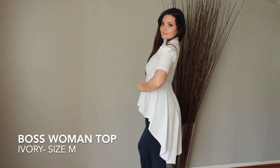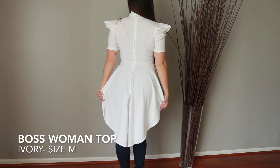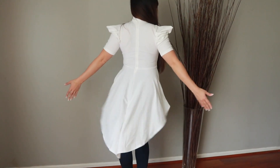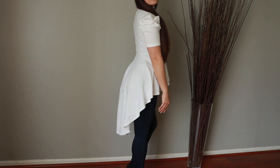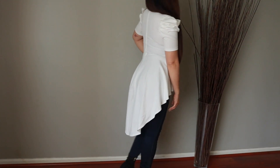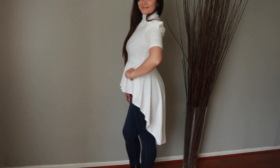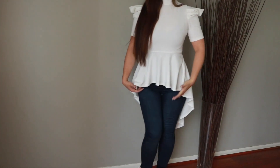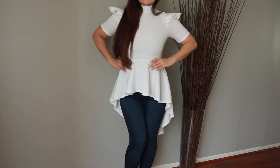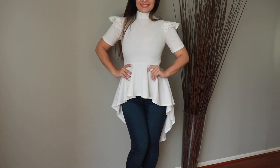The Boss Woman top is available in ivory and I think fuchsia as well. I love the train on this top — I'm wearing it with jeans, but I've seen it styled with a white skirt and black skirts. It's something really fun and stylish. I like the sleeves, which are kind of puffy — it's a mock neck turtleneck. I love the peplum shape; it's very flattering and helps make a smaller waist look.